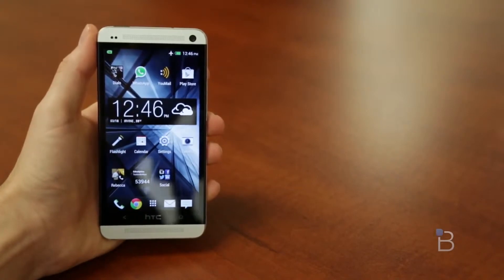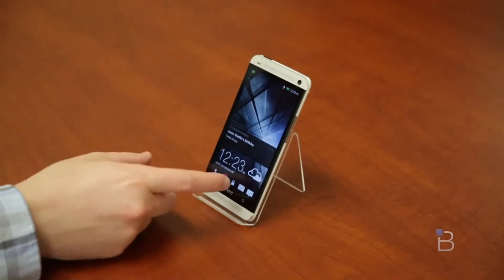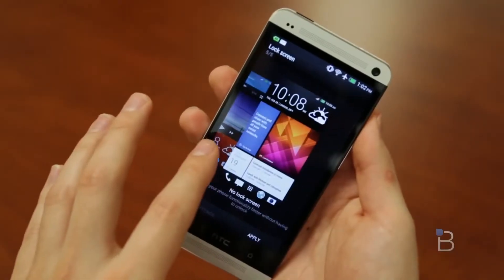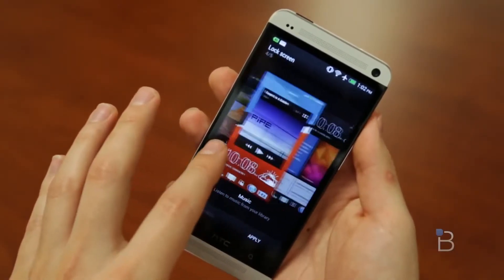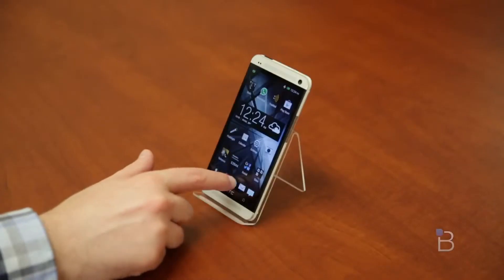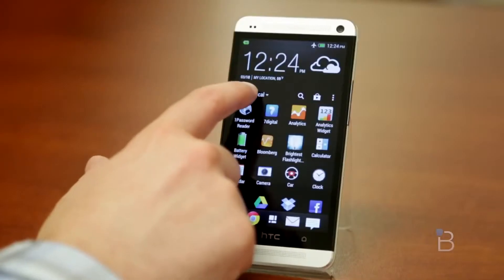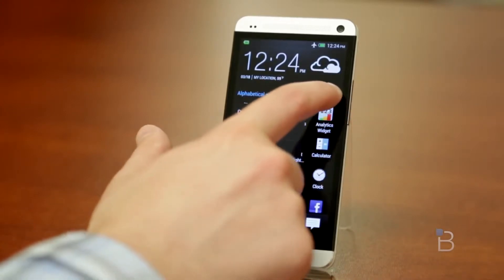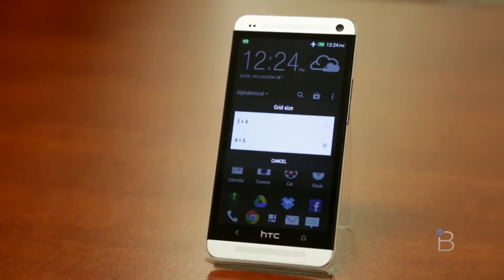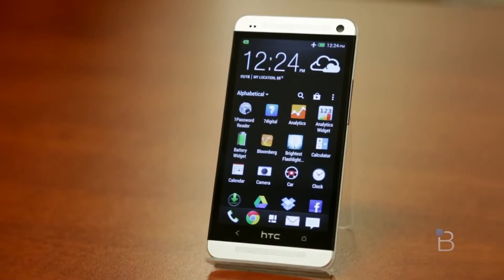Next let's talk about Sense 5. HTC Sense 5 really gets out of its own way, which is nice. I like the new lock screen — you can personalize it and pick from different themes. It's not as heavy as Sense 4 in previous versions. The way you organize apps is kind of nice — you can see the weather widget right on top, and if you pull down a little bit, you can pick either alphabetical, custom, or most recent. You can also control the grid size — I've selected 4x5.